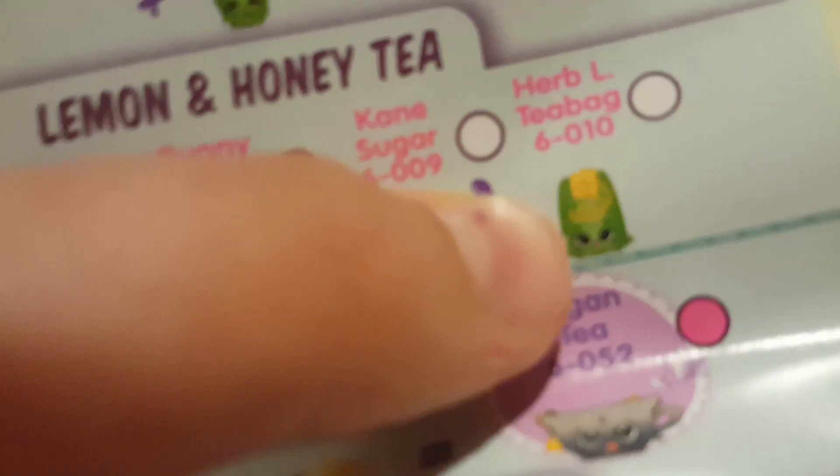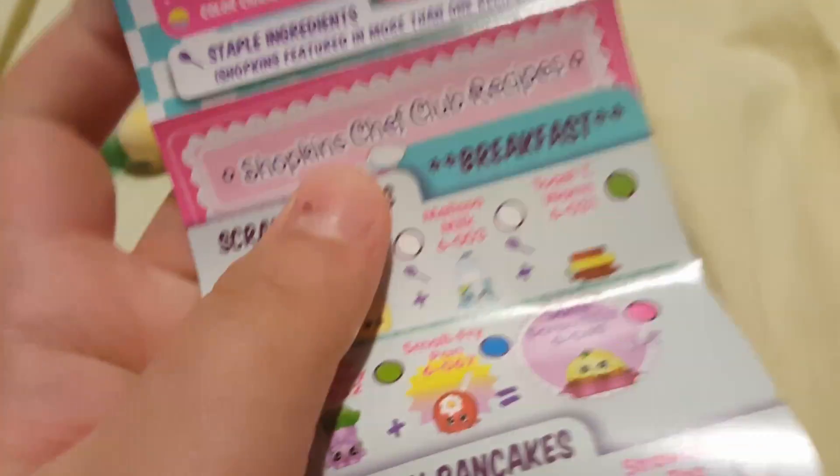That teabag is a common — it's Herb L Teabag. I don't like that name; I might change it. Okay, we have Chili Peppa — that one right there. It's green. I forgot what the green stands for, but it's a rare. Yeah, we have a rare! We don't know what this one is yet.